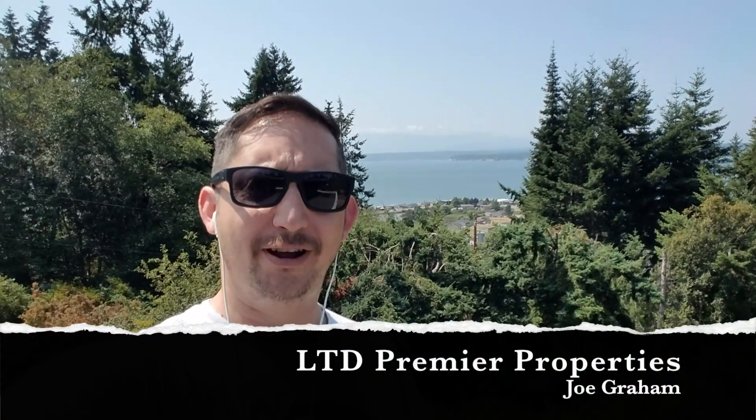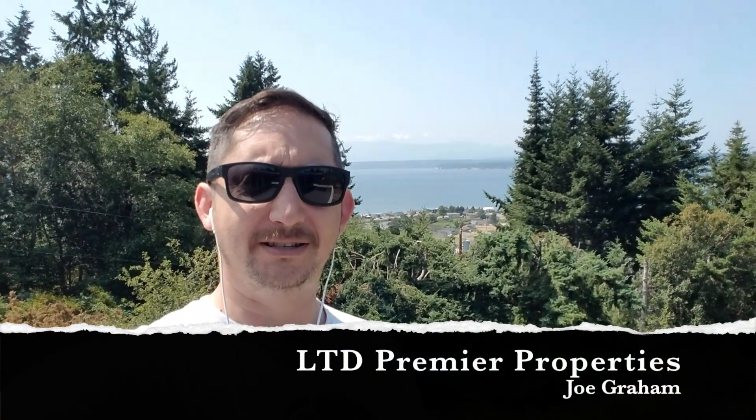Hey everybody, how you doing? Joe here from LTD Premier Properties. We have a brand new product that we just closed on yesterday. It's called 367 High Street. It's a complete remodel interior and exterior. It's a fantastic unit. We're going to do really well on this.